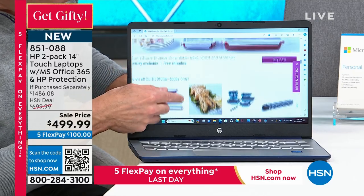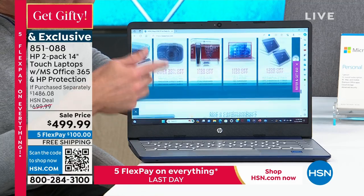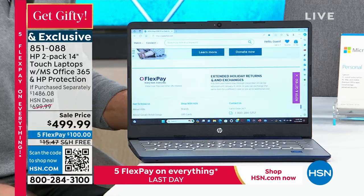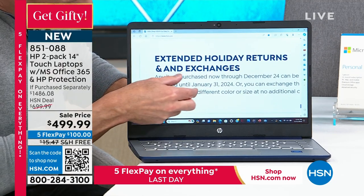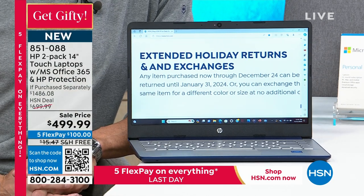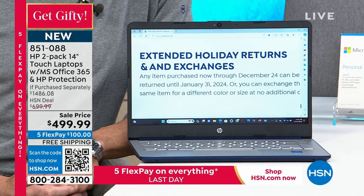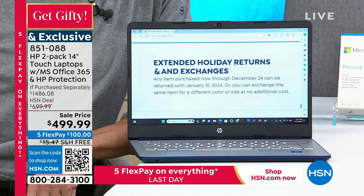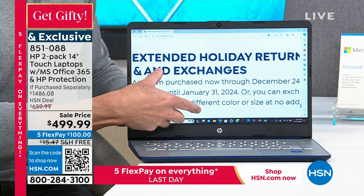For those of us who wear reading glasses, small print can be hard. But with this touchscreen you can zoom right in — 'extended holiday returns and exchanges, any item purchased now through December 24th can be returned until January 31st, 2024, or exchanged for a different color or size at no additional cost.' There's no such thing as small print.